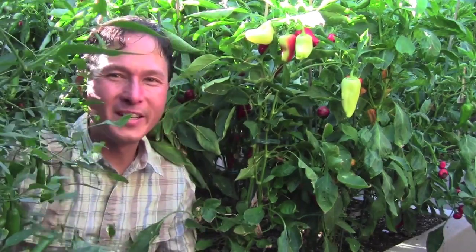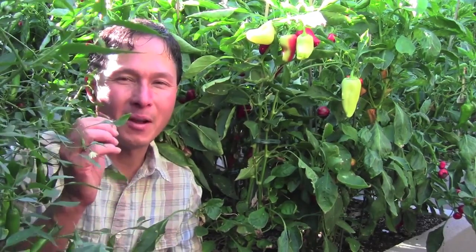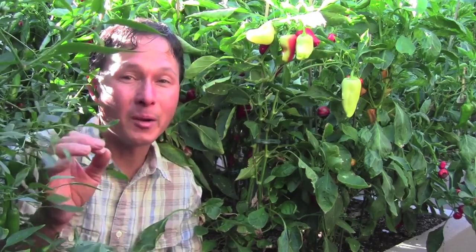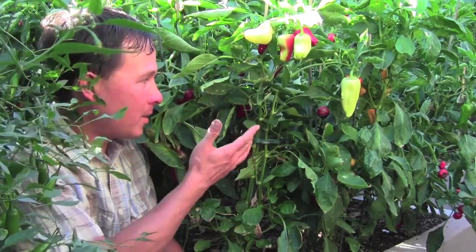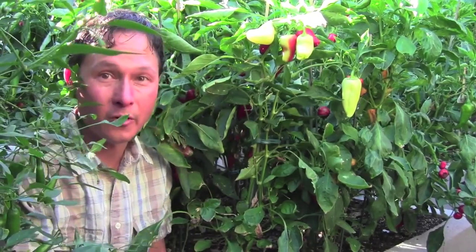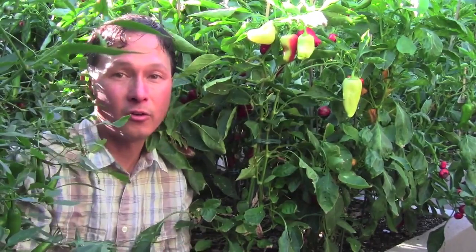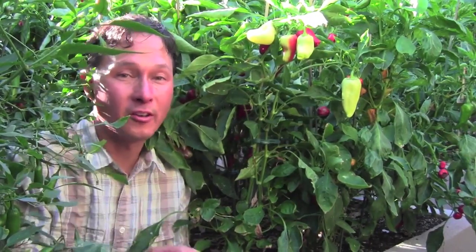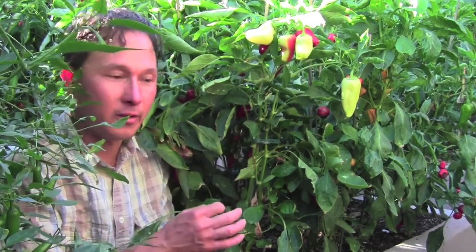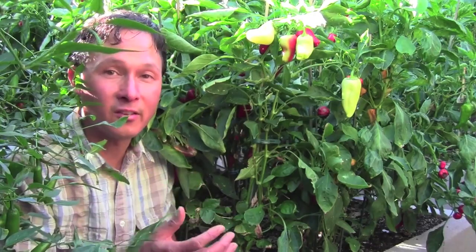This is John Kohler with growingyourgreens.com, and we're here in my backyard garden. It's September and all my pepper plants are doing amazingly, grown in my concrete block garden with my local soil and the AquaJet system that's watering it all. I truly believe the soil and the AquaJet system has made my garden a success this year.